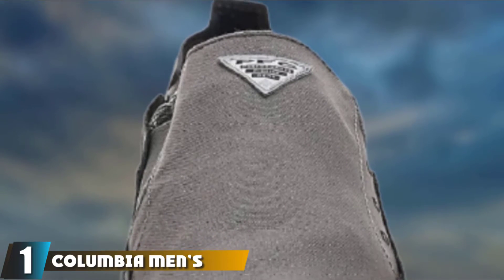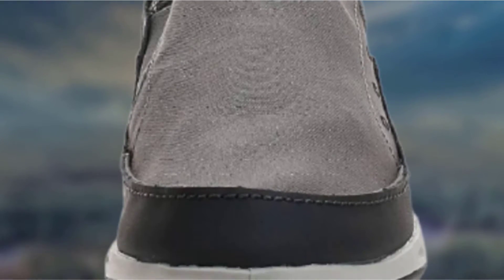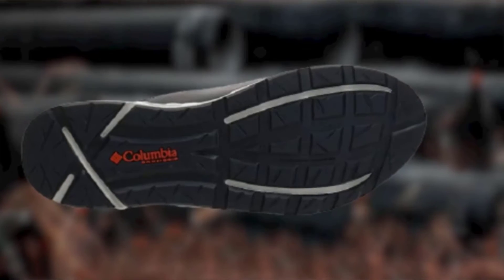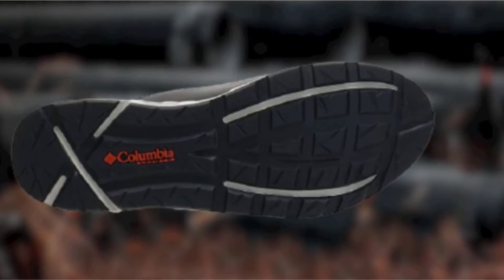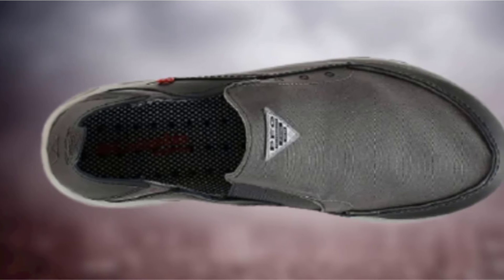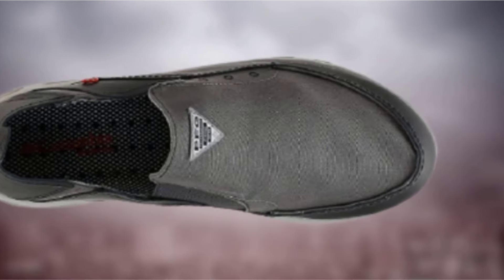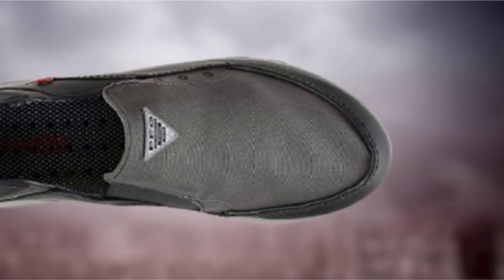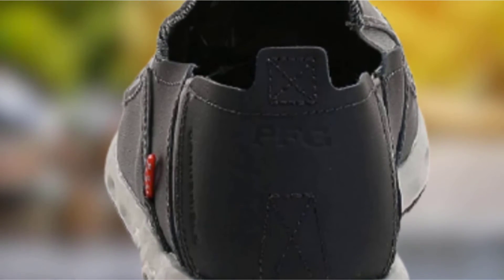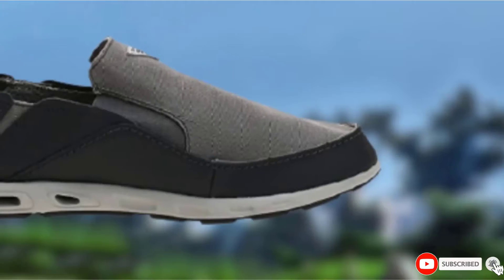At the first position of our list, we have the Columbia Men's Bahama Vent PFG Boat Shoe. These Columbia Bahama Vent Shoes can be the ideal fishing shoes if you're fishing from a bass boat or kayak during the warmer months. They are a slip-on style, making them easy to get on and off. They also benefit from a leather and textile upper for comfort and breathability. The rubber sole is designed for maximum traction whether you're on your fishing boat, wading into the river, or walking to your favorite fishing hole, providing extra non-slip support on wet surfaces. These shoes are also crafted with a lightweight, impact-absorbing midsole for added comfort.